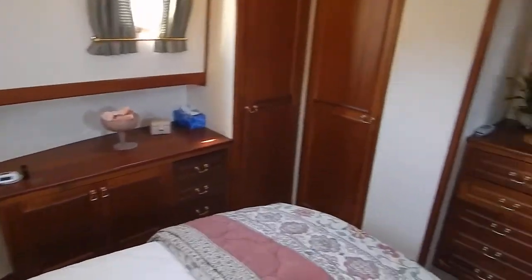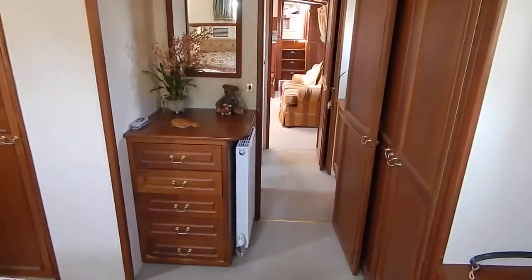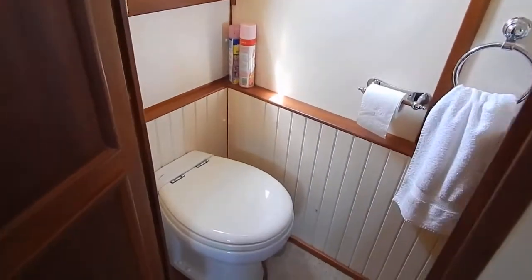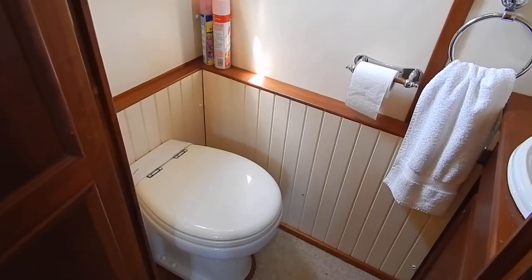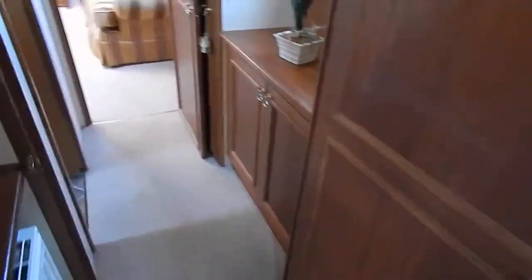Moving forward and spinning around, there's lots of cupboard space and lots of hanging space. This cupboard has its own private heads for the owner's cabin, as we make our way aft to have a look around the whole boat.